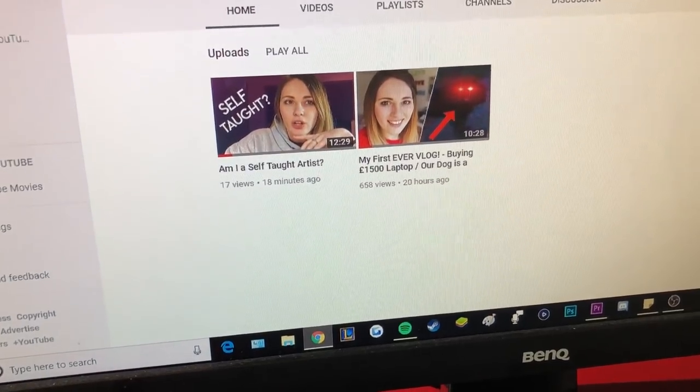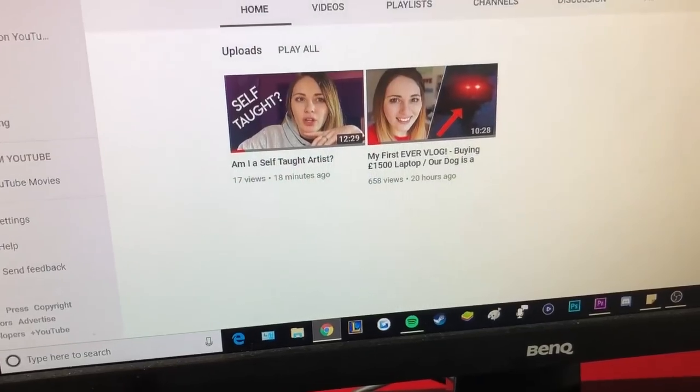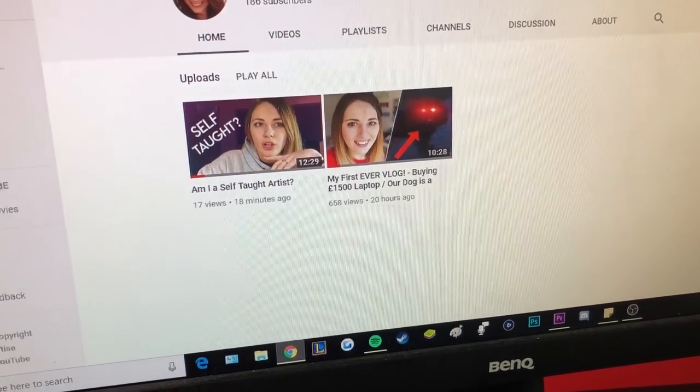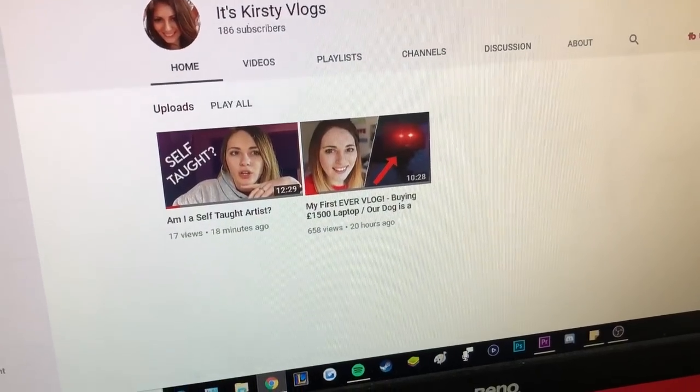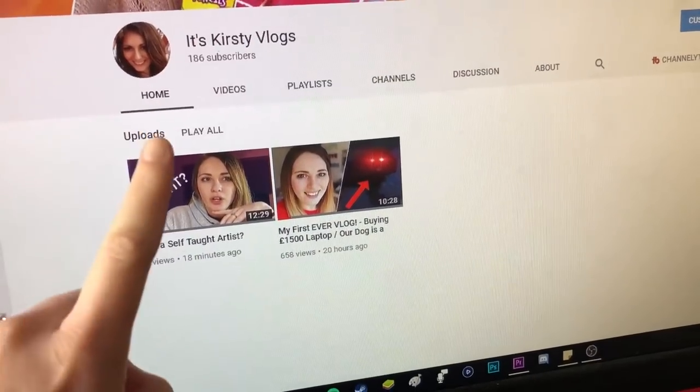I've just uploaded another vlog. I actually got really worried because for about 10-15 minutes it wasn't showing up in the upload section or in any of the subscription boxes or notifications, and I was worried I'd have to re-upload it all again. I kept switching it from private to public and then it eventually showed up. Darby's been working really hard on a website for me — it's really important that I've got somewhere as a hub, because I don't want to be reliant on a platform.